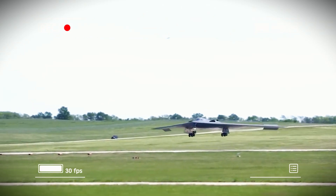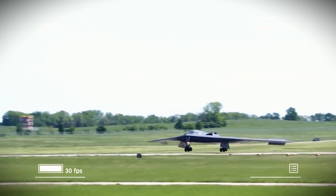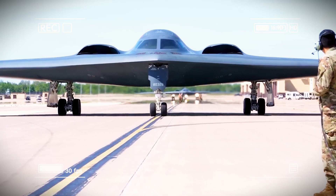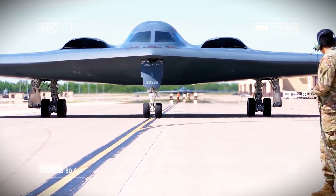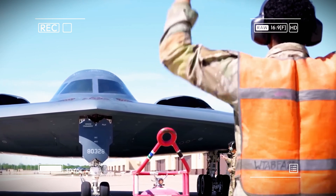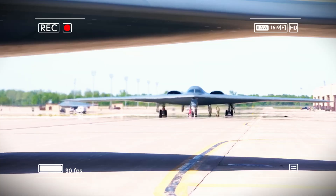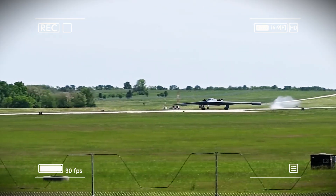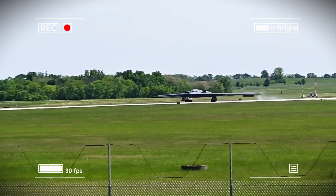While other nations are still struggling to master stealth, the US is already fielding sixth-generation systems that make those efforts obsolete before they even begin. Every detail tells the story. Stealth: the B-21 delivers full 360-degree stealth coverage, while the B-2's stealth is strongest only from the front. The B-21 simply disappears from enemy radar from every angle.